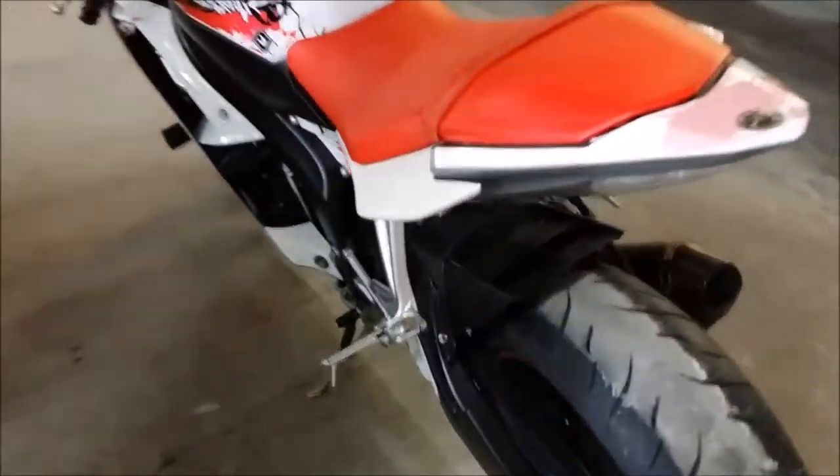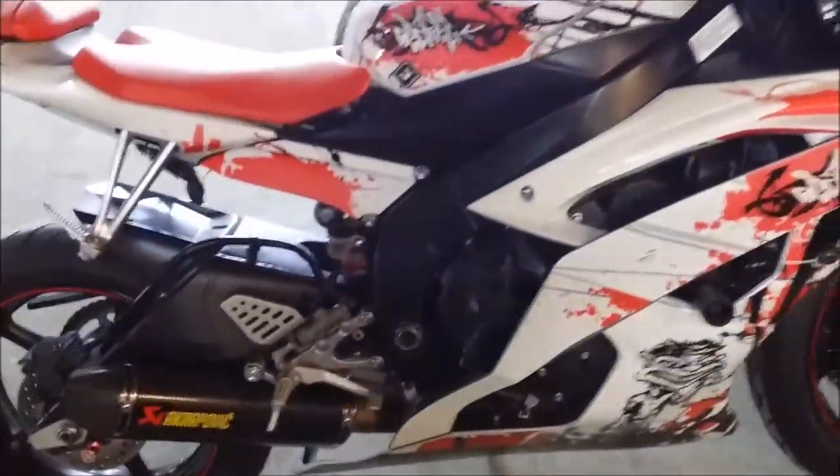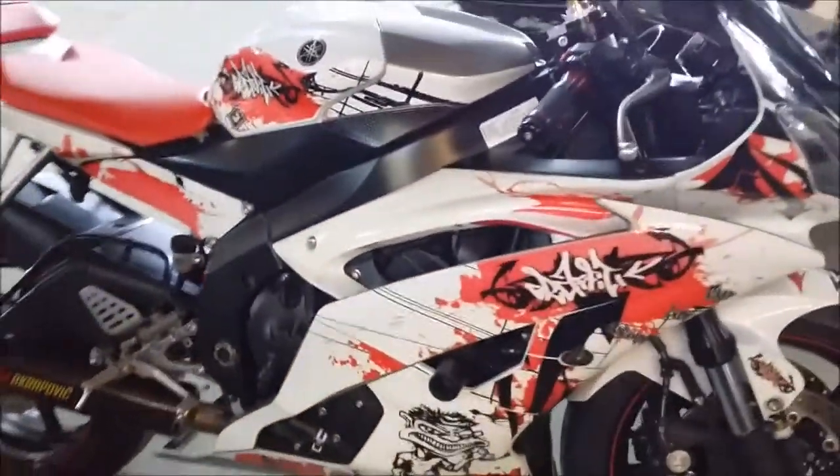This is one sharp R6 with all the extras and only 5,959 miles. This bike has been inspected, certified, and includes a one-year warranty.